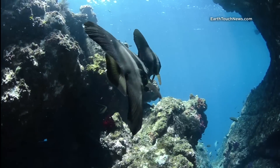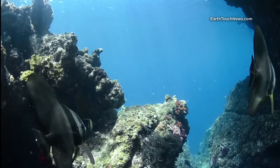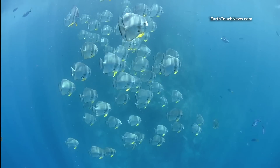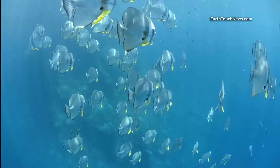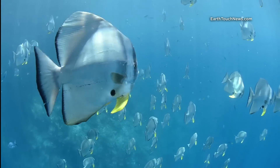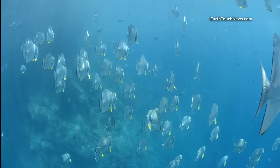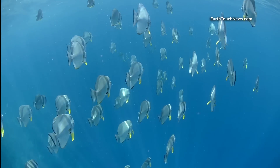Just before I came up, I ran into a pair of juvenile batfish that were cruising along near the surface. But as I turned around the corner and looked out into the blue, there was a huge school of full adult sized batfish — probably 50 or 60 fish. They were cruising just out in the blue and were the perfect accompaniment to my safety stop just before I came up to finish the dive.